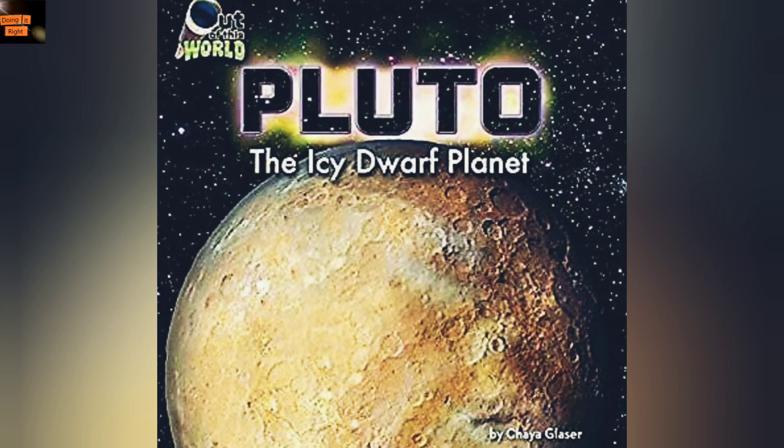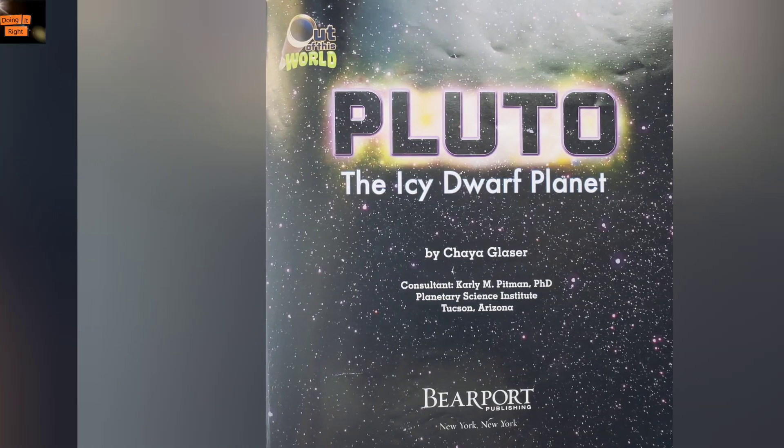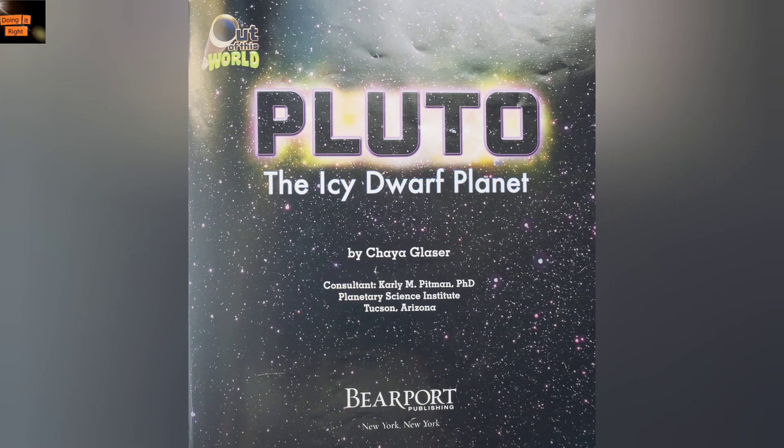Hi friends. Today we're going to read Pluto the Icy Dwarf Planet. Let's start. Pluto the Icy Dwarf Planet.